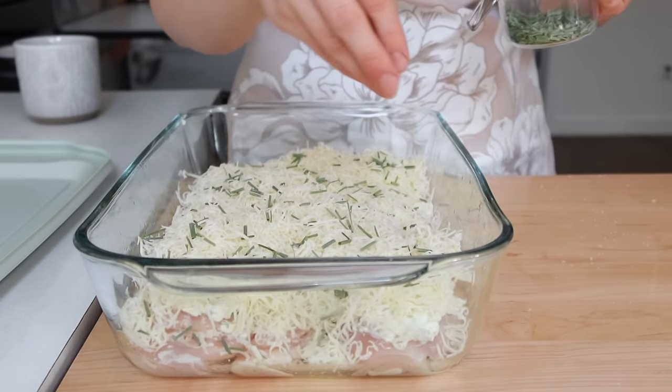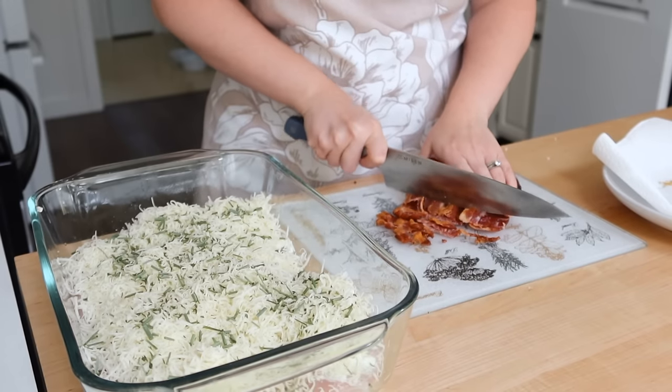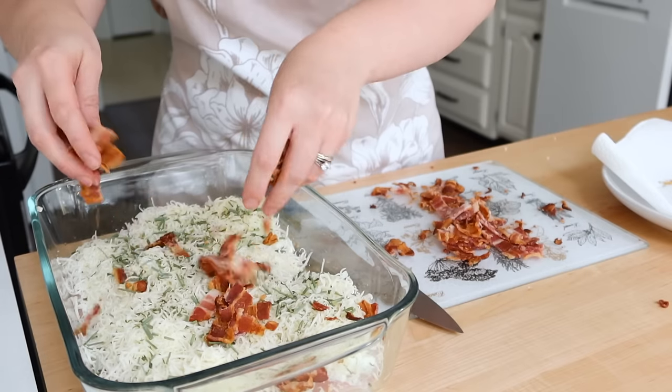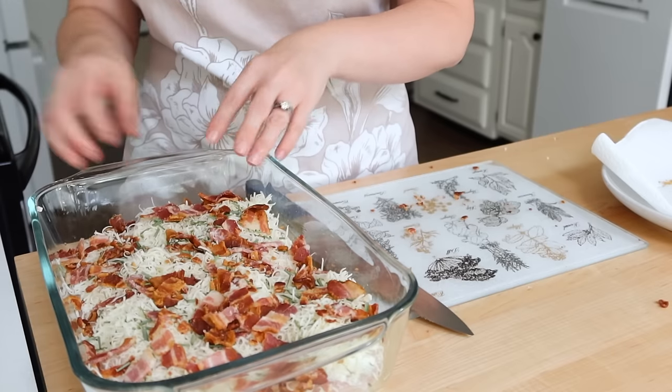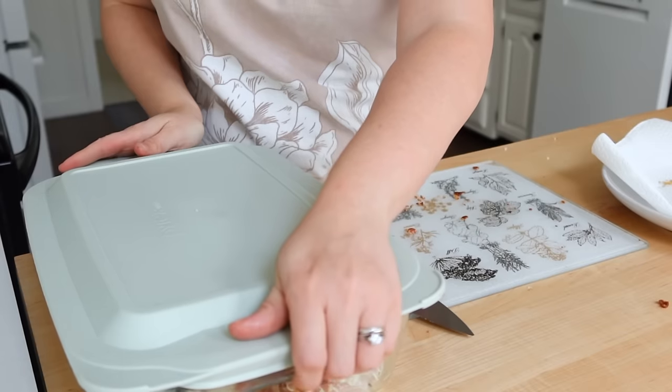This dish I'm actually not pre-baking. I'm going to go ahead and put the lid on it and wait until Wednesday to pop it in the oven at 350 degrees for probably about 45 minutes to make sure that it's baked through. And if you're not sure if it's completely done, always check the temp of the inside of the chicken.